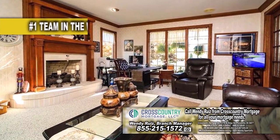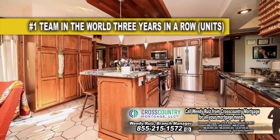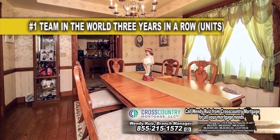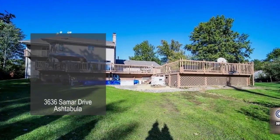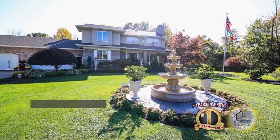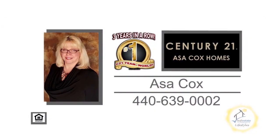This colonial in Ashtabula boasts five bedrooms and four and a half baths. The floor plan includes two living room areas with fireplaces. The gourmet kitchen has granite countertops, a beautiful island, and stainless steel appliances. The dining area overlooks the huge tiered deck with a pool. The finished basement has a full bath and a walkout to the three-car garage. For more details, contact the number one Century 21 team in the world, Asa Cox Homes.